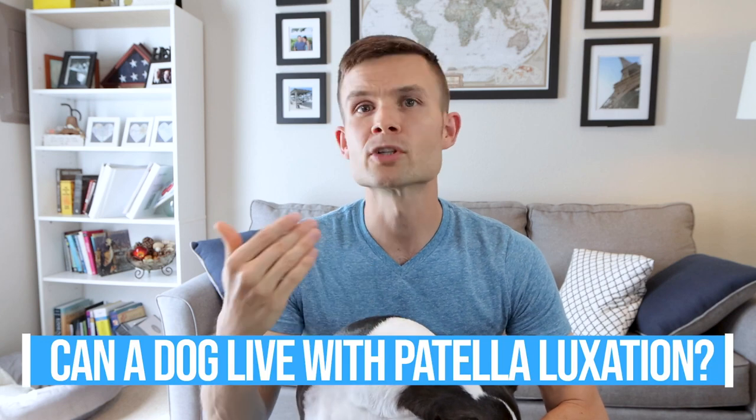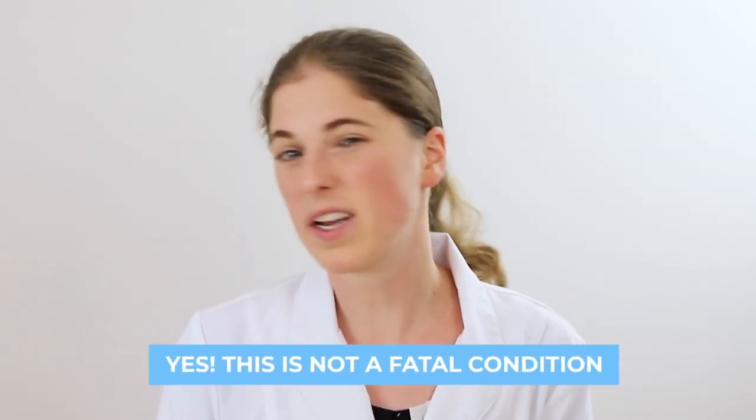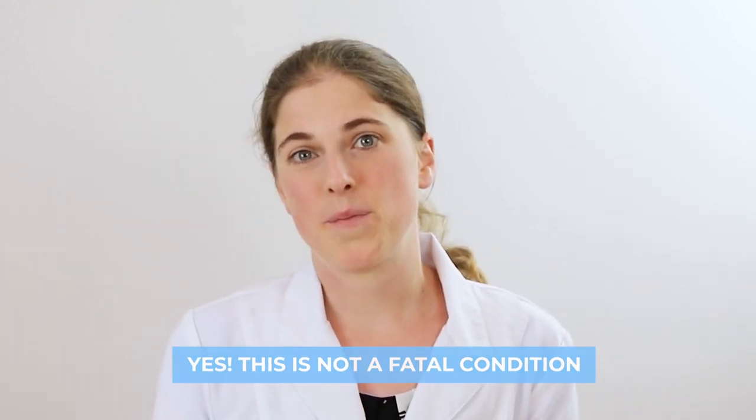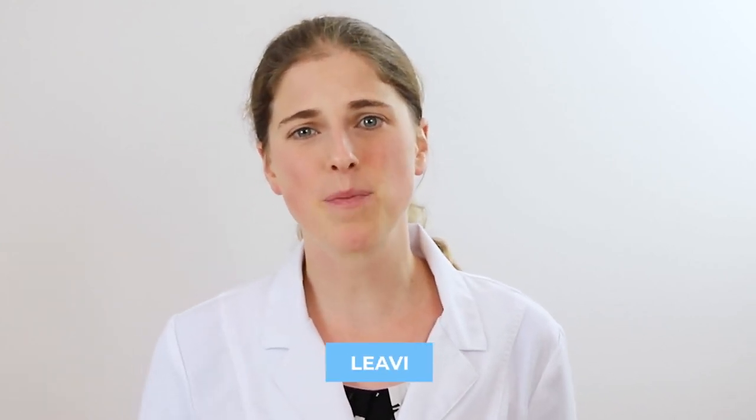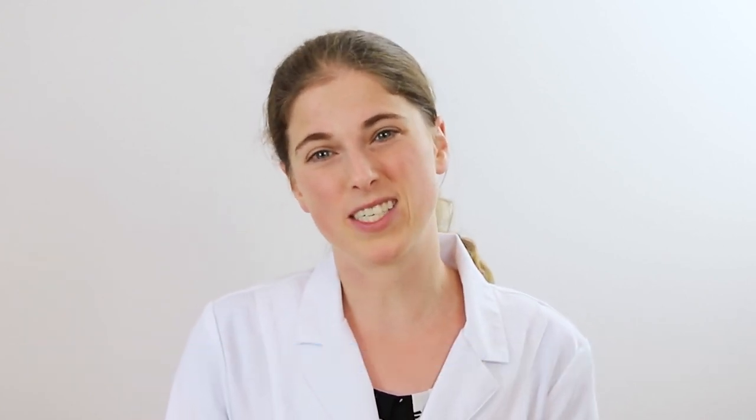Can a dog live with patella luxation? Will this eventually go away? Dogs can live with luxating patellas — this is not a fatal condition. That being said, because it can cause pain, I usually recommend speaking with your veterinarian about surgical options. The other risk of leaving a luxating patella untreated is that it may predispose the knee to further injury. I've seen quite a few torn ACLs in dogs with luxating patellas, and it can cause pain and arthritis long-term, so I think it's a good idea to get it surgically corrected most of the time.